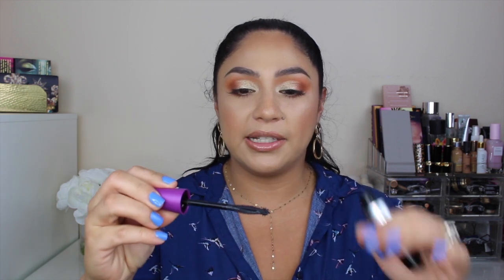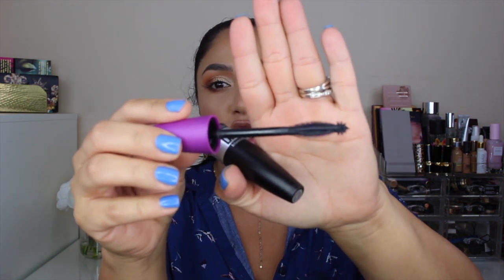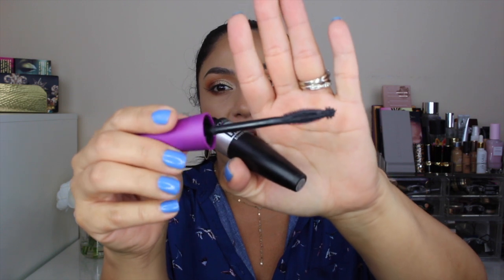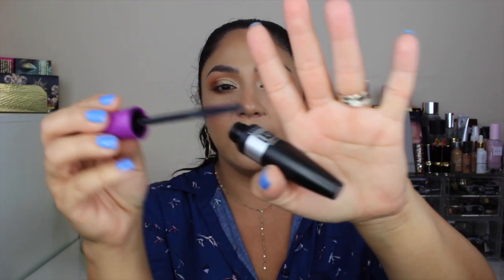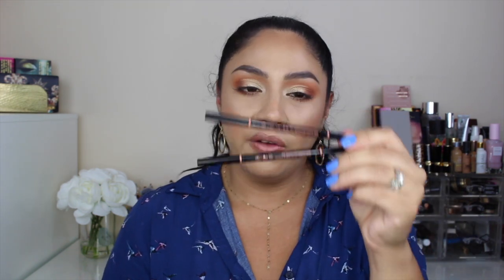The next product is by CoverGirl — this is the So Lashy Pro Blast mascara. I hated this so much. I poked my eyes so many times with it. I will definitely not be repurchasing. I don't like the wand, it didn't do much to my lashes, and it didn't keep the curl. I will definitely be passing on this CoverGirl mascara.